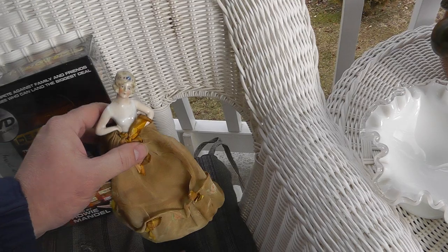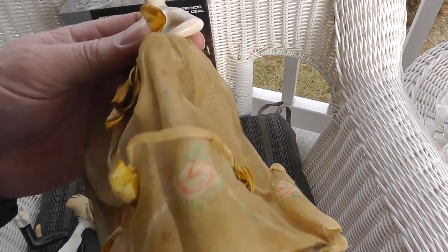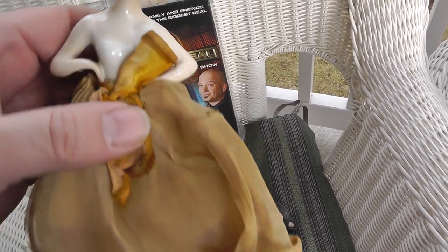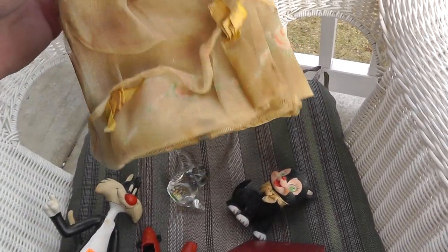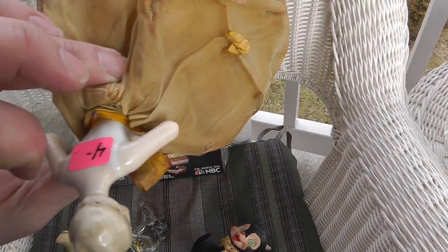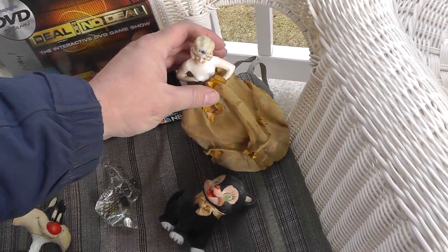This is a neat piece — not exactly sure if this is just a standalone doll. It's been around a while, a little delicate, but it's a porcelain lady with a dress. You can see some nice flowers going around the bottom there — I'm sure that was white at one time. Not sure if it was meant to be a lamp or a lampshade. I paid $4 for it — neat interesting piece, worth the 4 bucks.